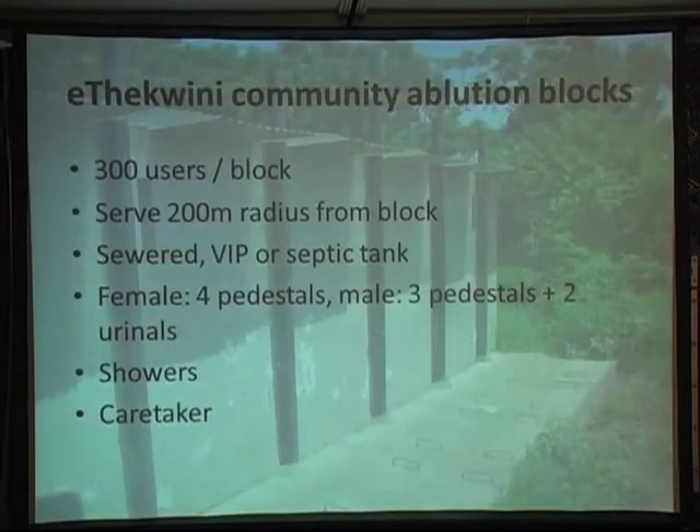To keep the context for the projects in mind as we go through the presentation, those are the quick facts on the community pollution blocks in 2020. Community pollution blocks typically serve around 300 users, providing toilet facilities, showers, and often a laundry area outside as well. The other important thing to note is that in eThekwini they have a caretaker to maintain the facility, who is paid for by the municipality.